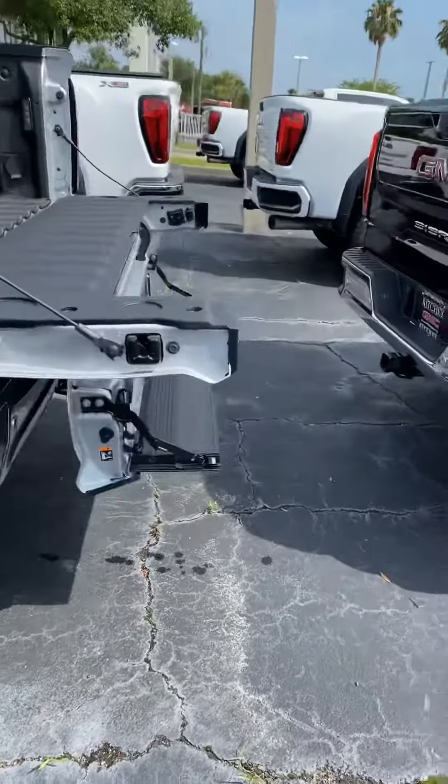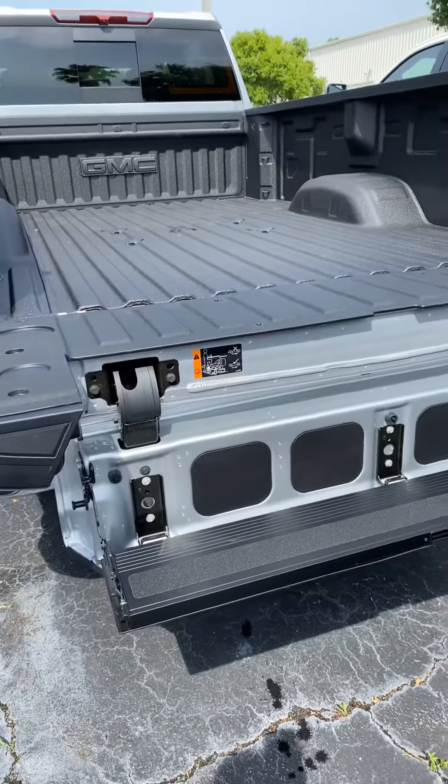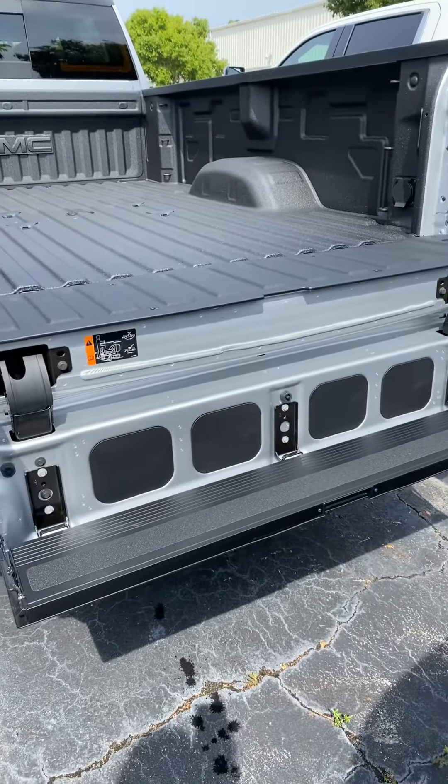This is what we talked about a little earlier — this is the multi-functional tailgate. Right now it's in the step formation, and it has other configurations as well.